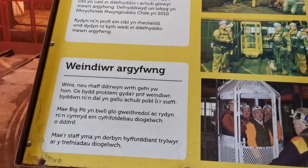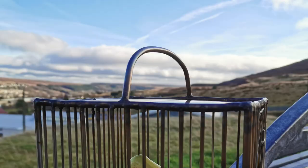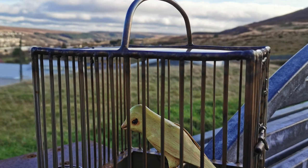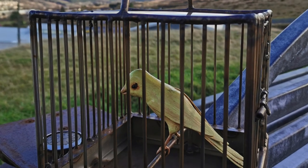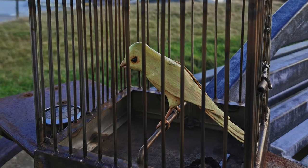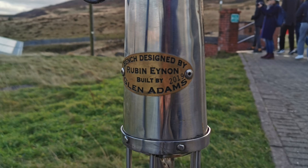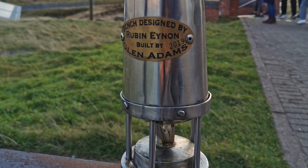The museum had information both in Welsh and English. Back in the old days, the miners would use canary birds to test the level of methane gas in the atmosphere. The miners also used a safety lamp to reduce the danger of explosions from flammable gases.